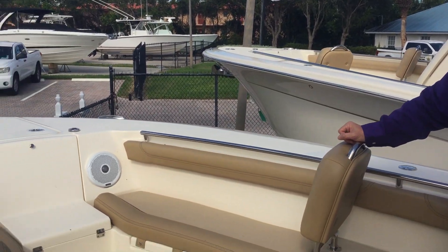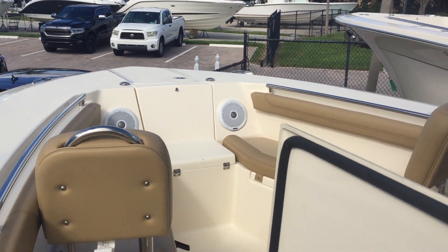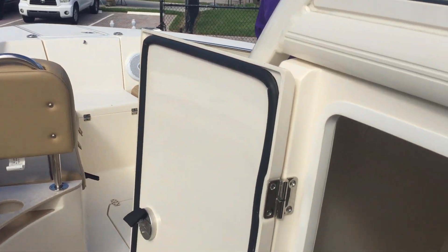As we work towards the back of the boat, you can see inside this console is a very, very large head compartment and storage compartment. Plenty of room for storage.